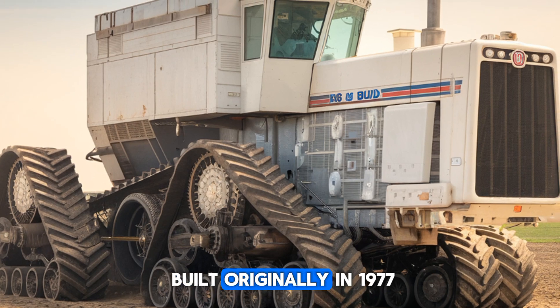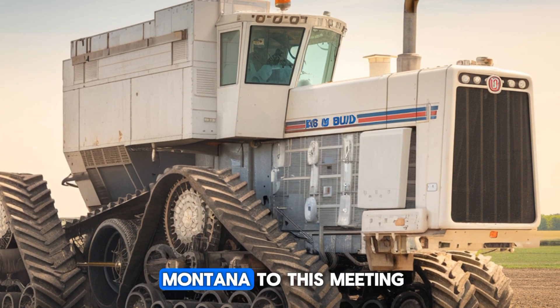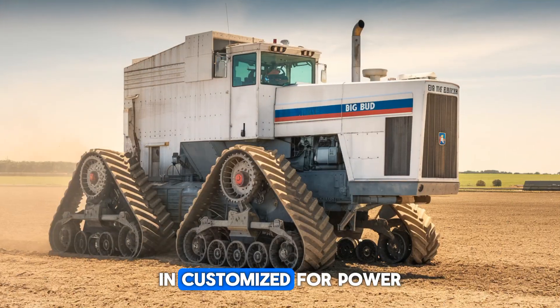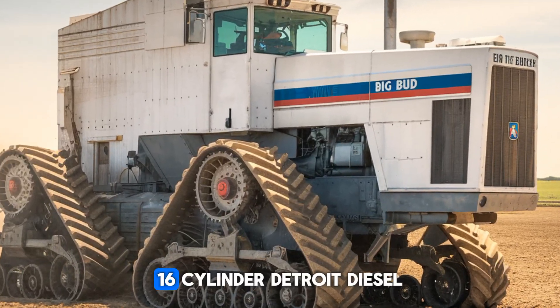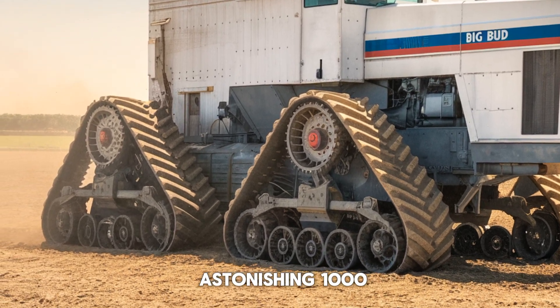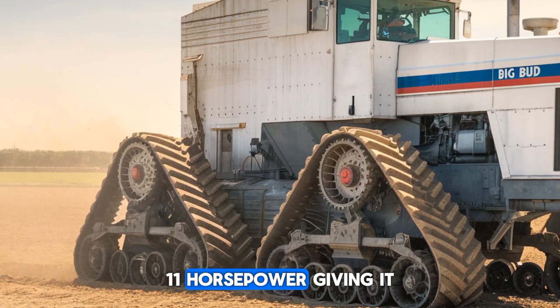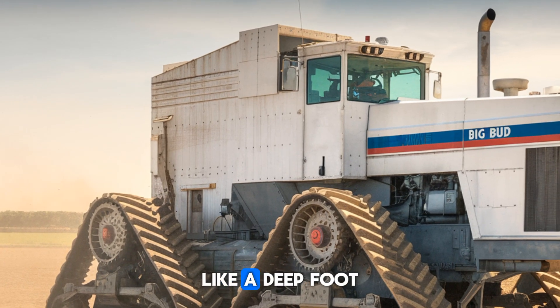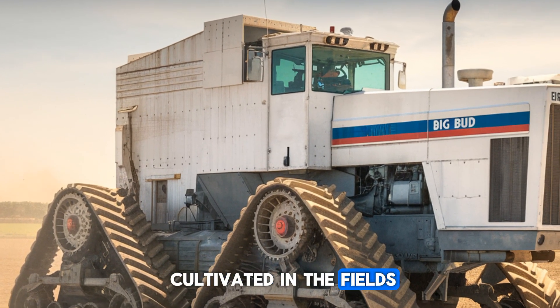Built originally in 1977 in Havre, Montana, this behemoth was crafted by the Northern Manufacturing Company and customized for power and efficiency. The 16-cylinder Detroit diesel engine pushes out an astonishing 1,100 horsepower, giving it the raw power to handle the largest implements, like the 80-foot cultivators it was built to pull.